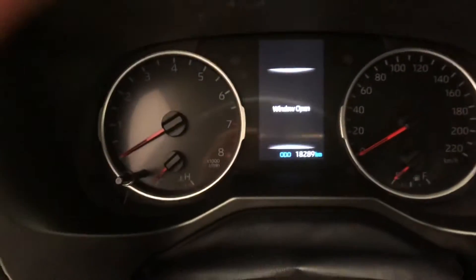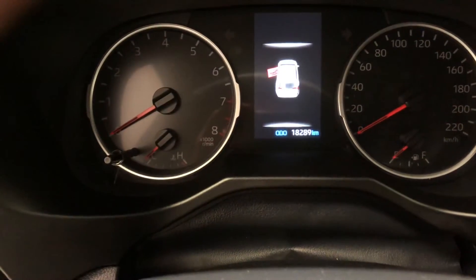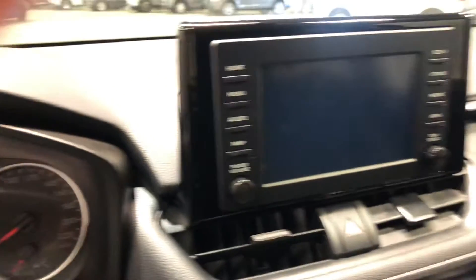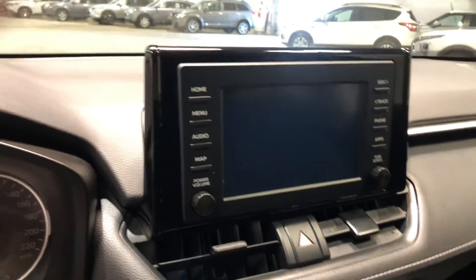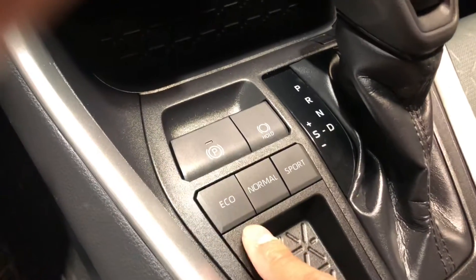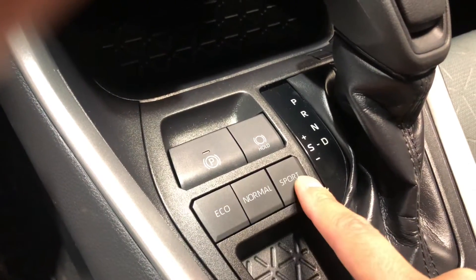It's sitting under 20,000 kilometers, so there's still a lot of life left in this bad boy. In the middle here you have your touchscreen for all your media needs, and just shy of that is your climate control. Looking below, you also have your eco, normal, and sport mode.